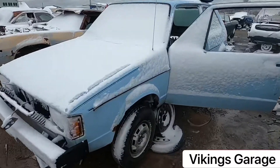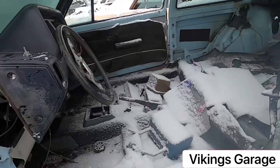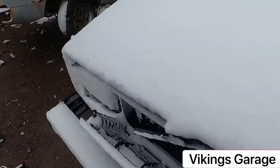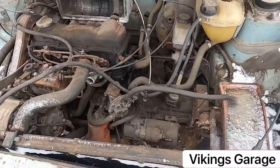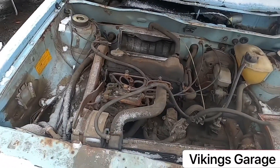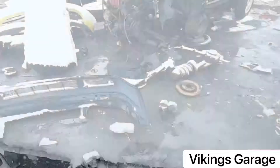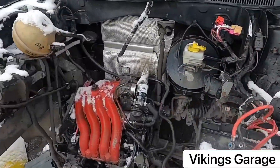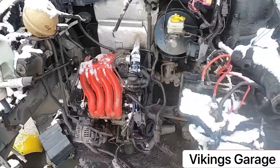This is a 1981 Volkswagen Rabbit - this thing is already stripped on the inside. Let's see what kind of engine these things have. That transmission is tiny. It's nice to see cars like this still here. And here's our Mark 4 Golf - that looks interesting.